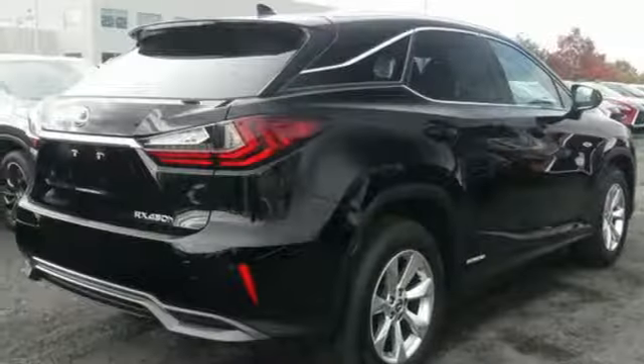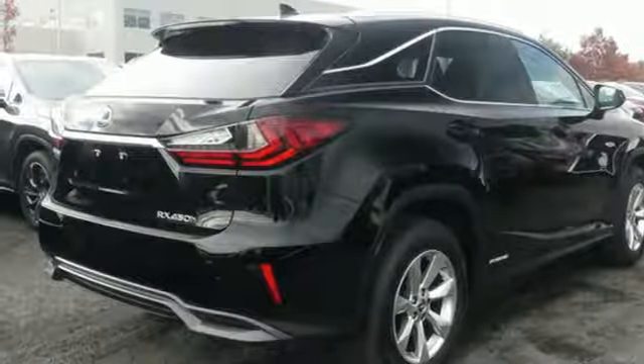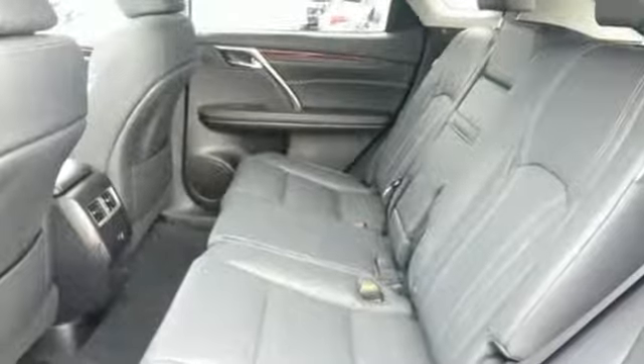Doors and push button start proximity key. Heated steering wheel. Auto tilt away steering column. And V6 engine.